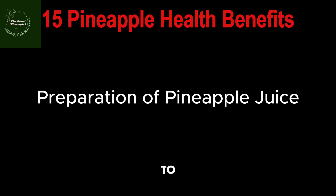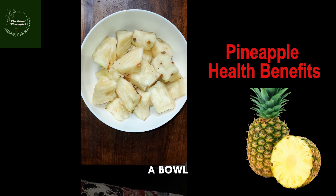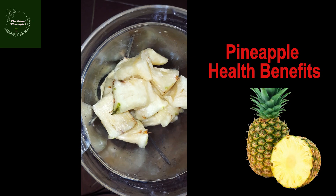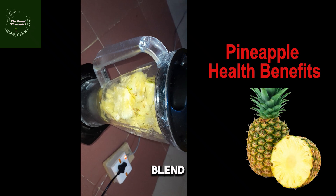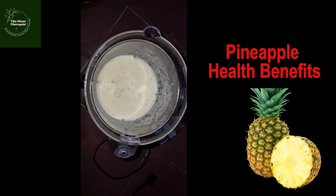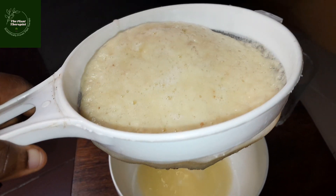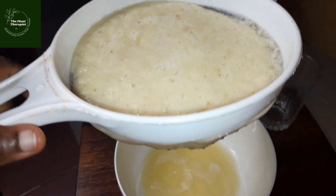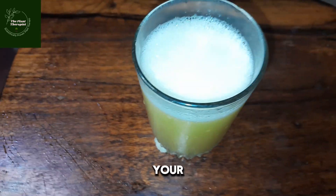Now for the preparation of penaipu juice: slightly cut the penaipu into bits, then cut it into tiny pieces and pour into a blender, add a little water, then blend. Pour into a glass cup and here you have your penaipu juice.